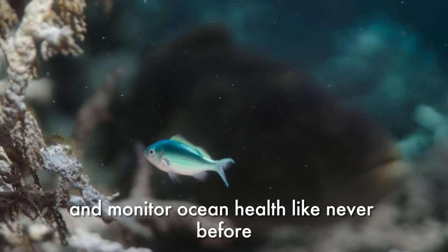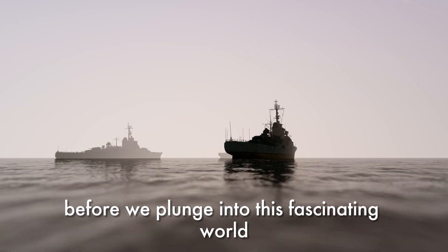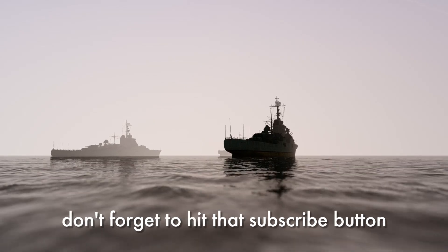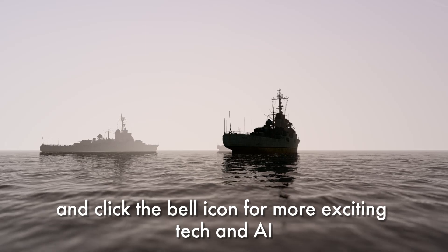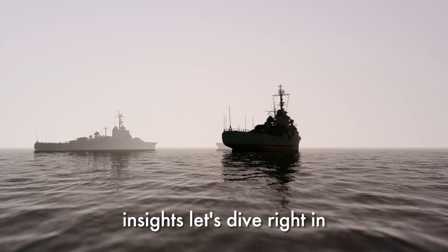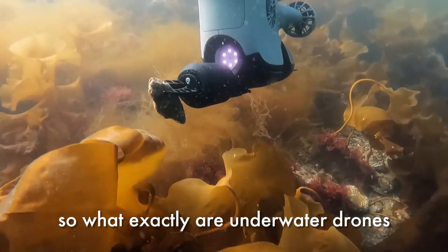These underwater drones are also helping to monitor ocean health like never before. Before we plunge into this fascinating world, don't forget to hit that subscribe button and click the bell icon for more exciting tech and AI insights. Let's dive right in.